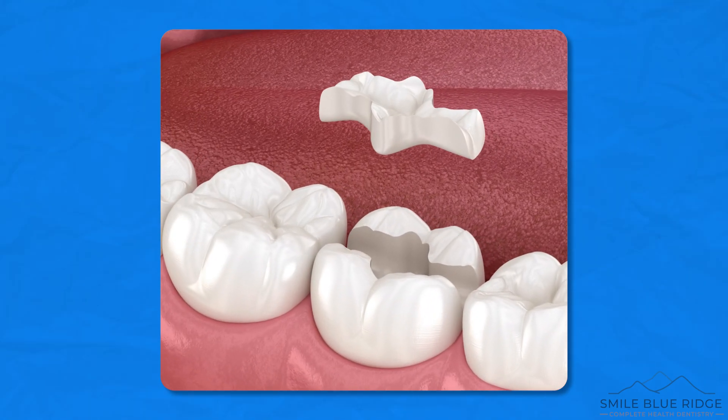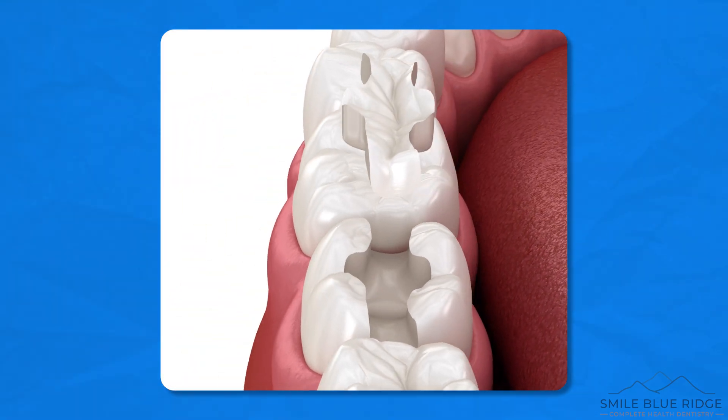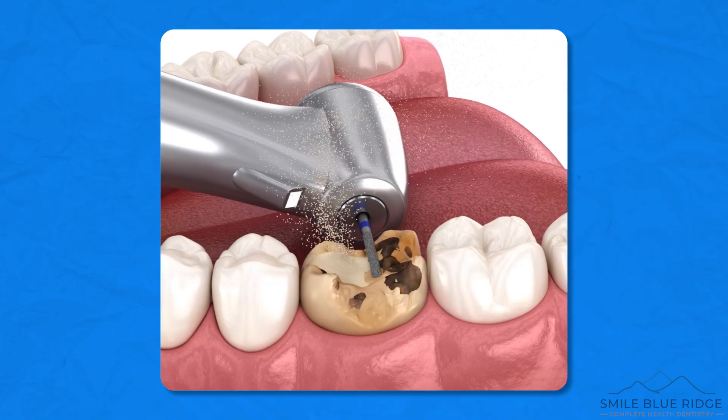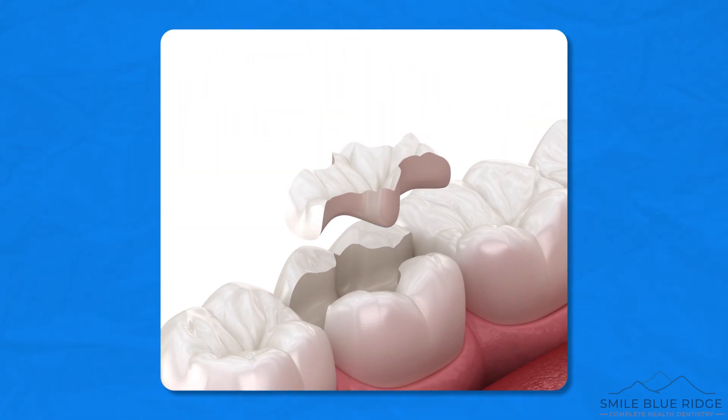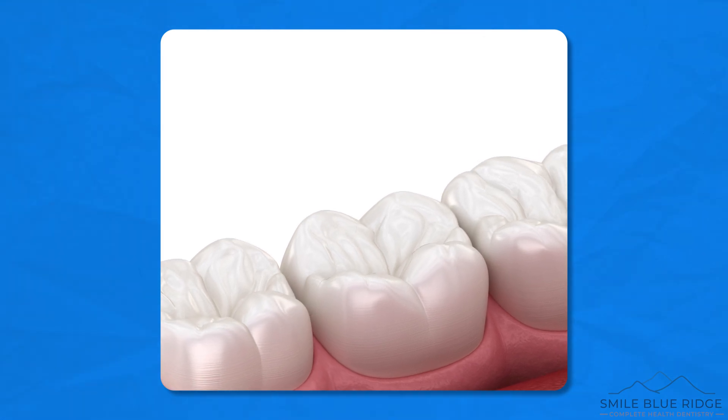A porcelain filling is similar to a crown in that it's made in a lab, but it's more conservative and doesn't involve grinding away healthy tooth structure. A porcelain filling is more durable and longer lasting than a composite tooth colored filling and is also more aesthetic.